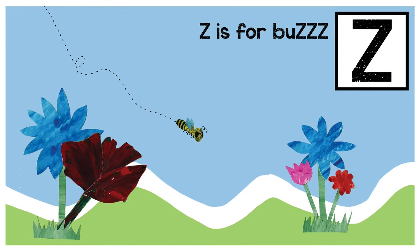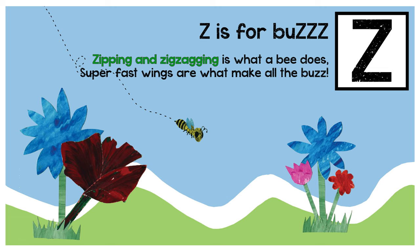Z is for buzz. Zipping and zigzagging is what a bee does. Super fast wings are what make all the buzz.